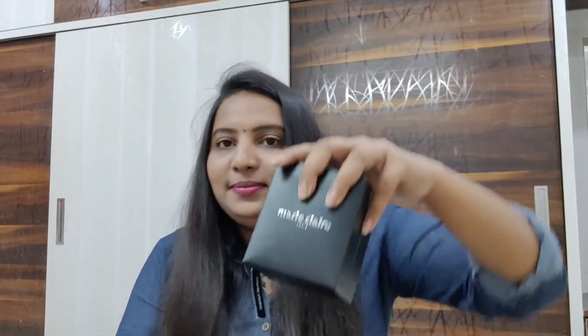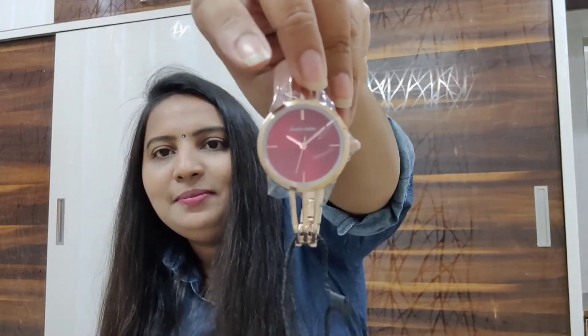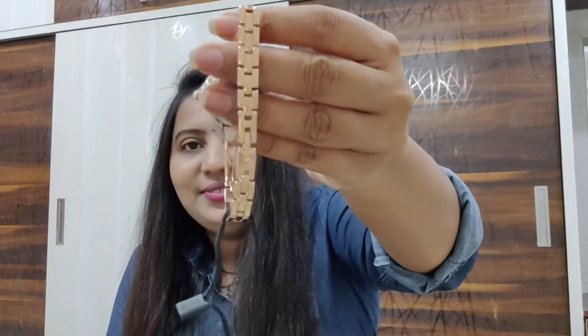This is a watch from a brand called Mary Claire. It is a maroon color shade. This is a belt — sorry, this is a chain — I think it is a rose gold color shade, not plain gold. The market price of this one is 2,799 rupees and on sale I got it for around 1,500 rupees, I'm not exactly sure. Here's the watch.